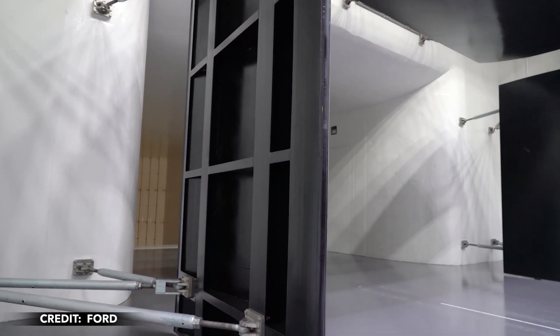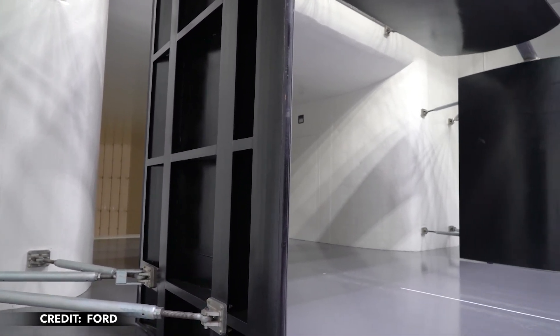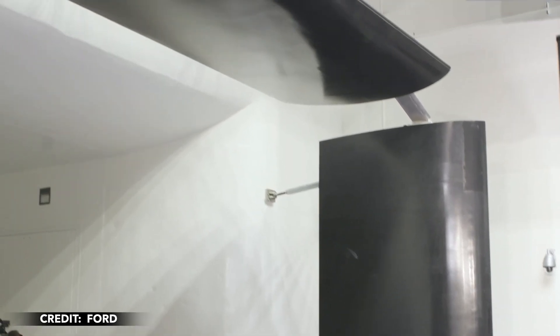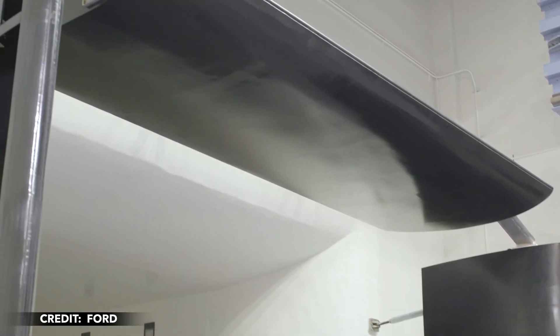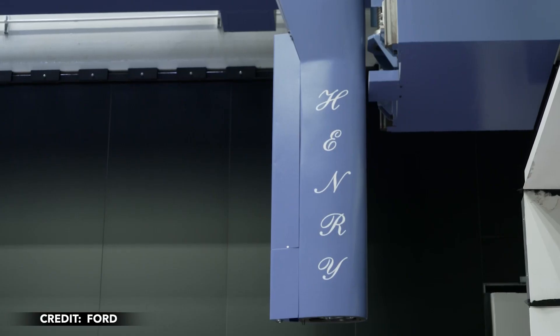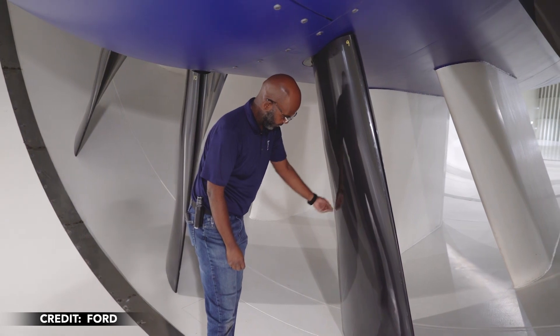The publication also got a closer look at the huge fan that powers the wind tunnel. The 26-foot fan features carbon fiber blades and is rated at 7,100 horsepower. Ford said the fan is capable of moving enough air through the tunnel to fill the Goodyear blimp in about five seconds.